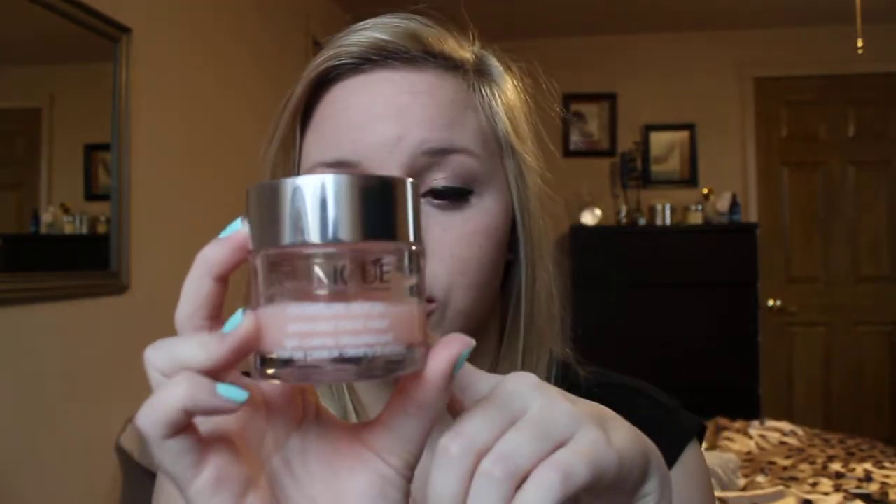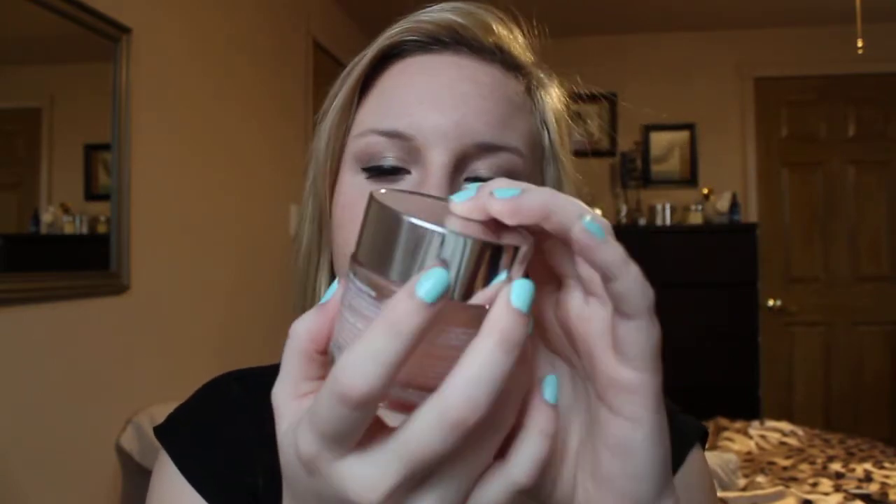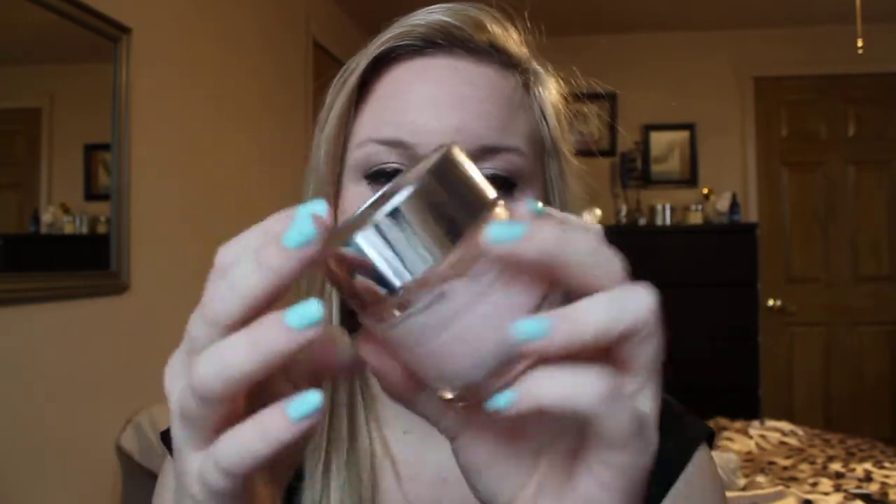The next thing is something I've had for a while — this is the Clinique Moisture Surge. This is a gel moisturizer for extended thirst relief. It's really great if you have dry skin, but I wouldn't recommend using this throughout the fall and winter because it's just not thick enough to keep you moisturized when the weather is super cold. But since it's starting to get a little bit warmer out again, I'm starting to use this and I just remember how much I love it. It feels so good on the skin.